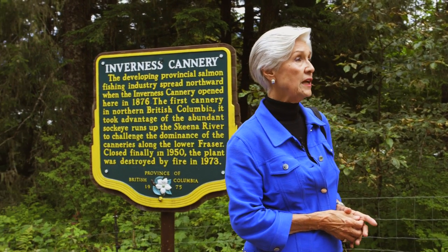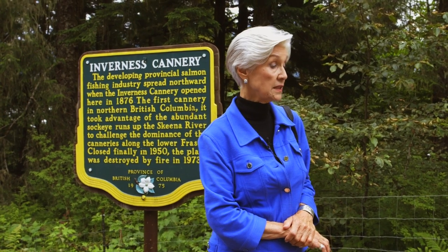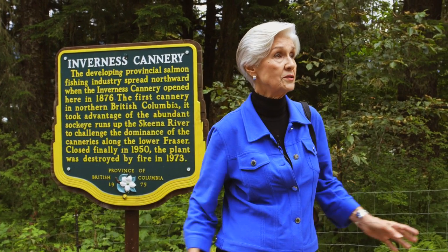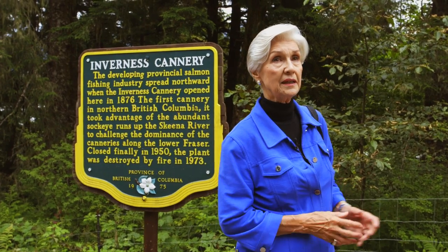This cannery was the oldest on the river — J.H. Todd and Son. It was started in the middle or the third part of the 19th century by Scottish immigrants to take advantage of the Skeena salmon in competition with the Fraser salmon. This piece of property was all dedicated to salmon at one time, and the only access was not this highway, but the railroad, which came in in 1910 to Prince Rupert — the Grand Trunk Pacific.